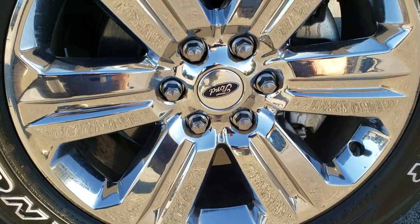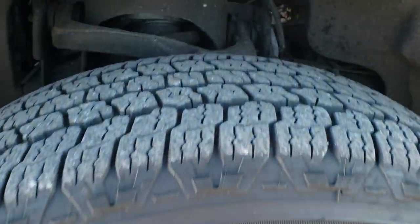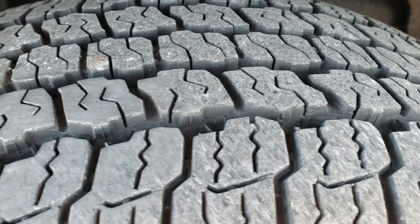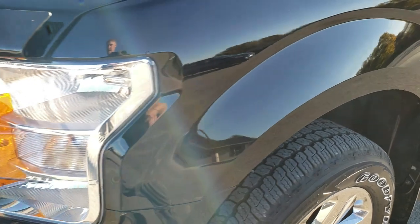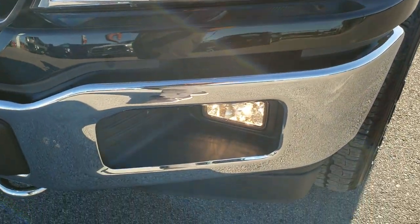It comes with 20-inch chrome alloy rims and Goodyear Wrangler All-Terrain Adventure 275/55R20 tires, with about 60% of the tread left on them. The front fender is in excellent condition — I didn't see any dents or dings. The headlight lenses are very nice and clear, and it does come with the factory fog lights.